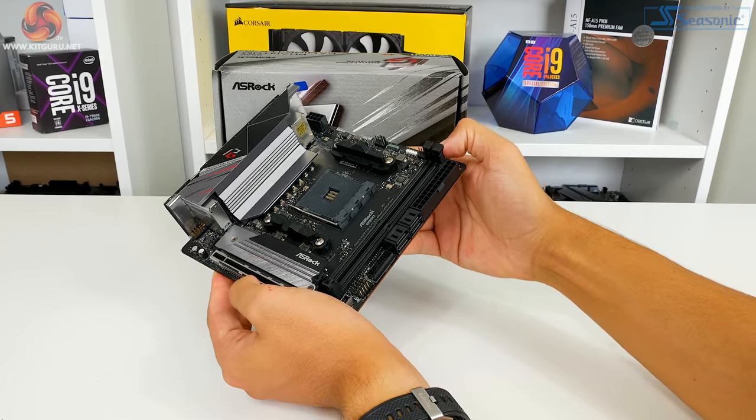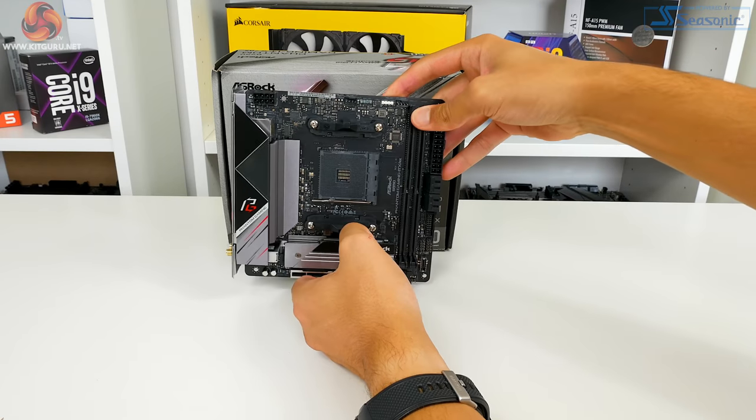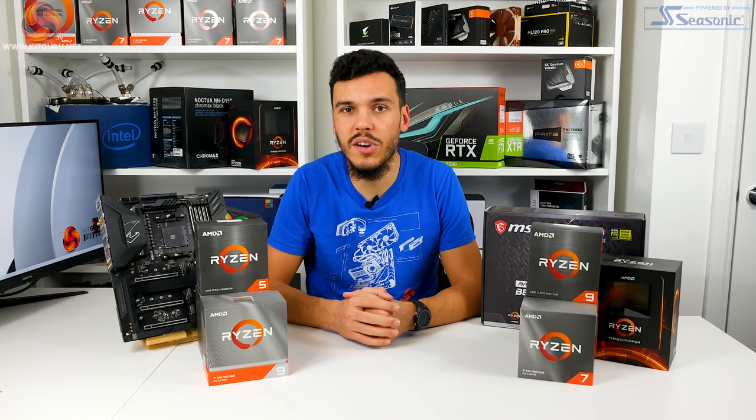Good hardware and notable benefits versus competing ITX options allow the Asrock B550 Phantom Gaming ITX AX to secure position number five in our top five list.